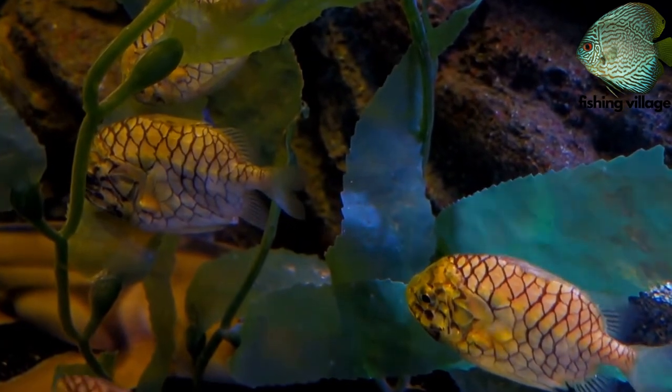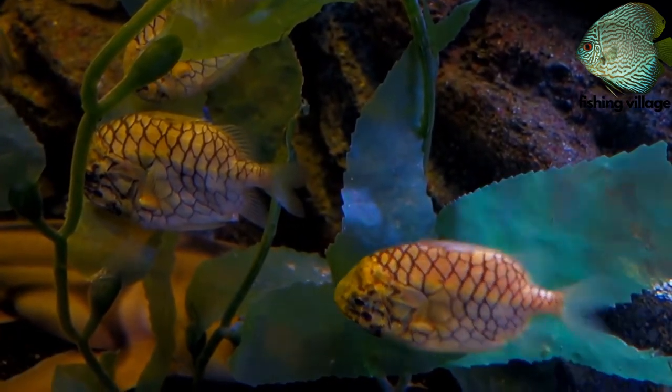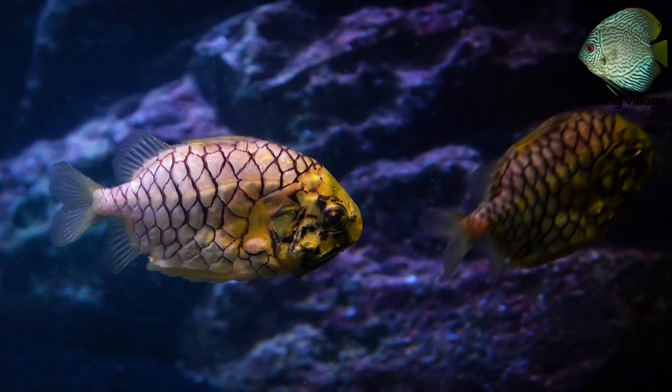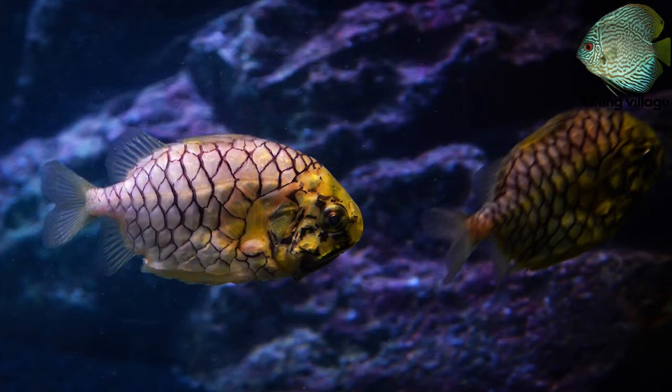The symbiotic colonies of the luminous bacterium Vibrio fischeri are housed in light organs on either side of the lower jaw of the Australian pineapple fish.